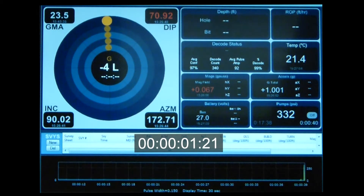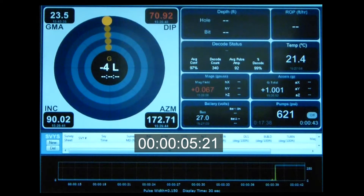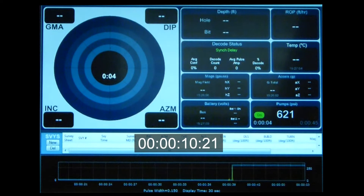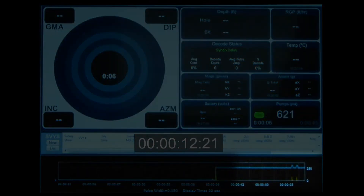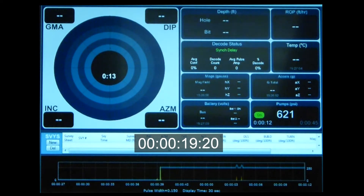Here we'll see pumps up, and now we're looking for the two clean-out pulses. There are the clean-out pulses, followed by the programmed time delay, which most commonly is 30 to 45 seconds.